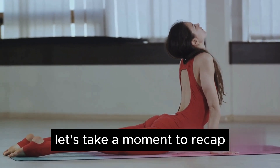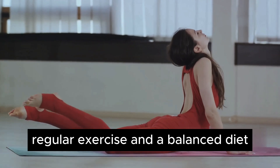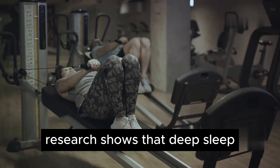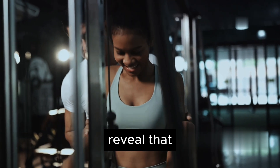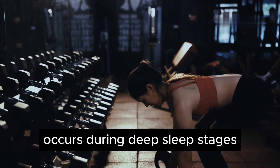Let's recap the natural boosters for growth hormone we've discussed: quality sleep, regular exercise, and a balanced diet. Research shows that deep sleep enhances the natural secretion of growth hormone. In fact, studies from the National Sleep Foundation reveal that the majority of daily growth hormone production occurs during deep sleep stages.